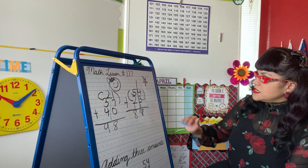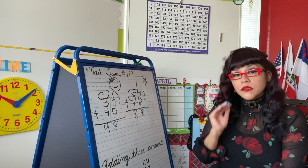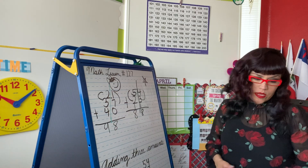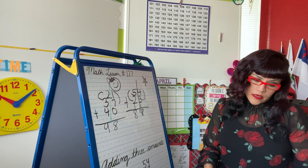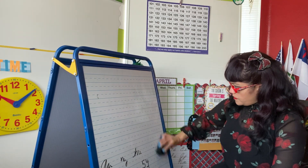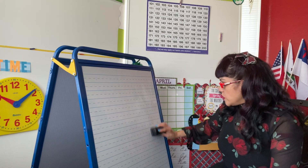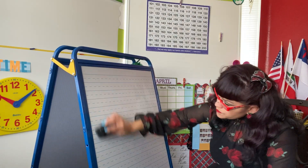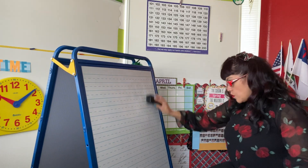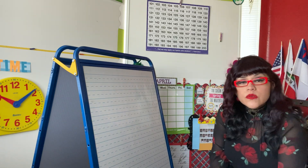So we've practiced counting, place value, putting three numbers in order from least to greatest, and adding three amounts. Now let me erase this. We're going to go over fractions. Repeat after me: fractions.